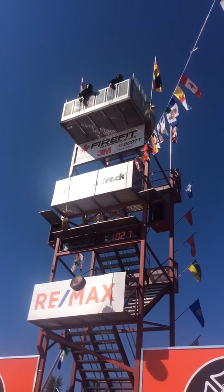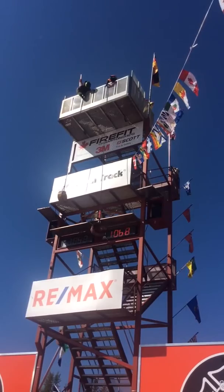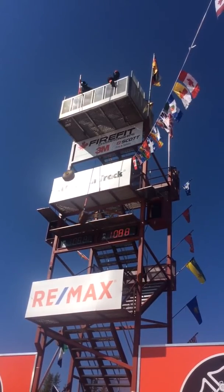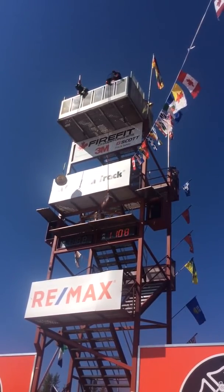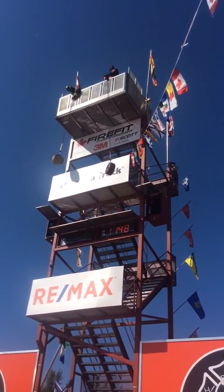They've already taken equipment up to the fire floor. Now they're bringing more equipment on a rope up to that fire. Grip strength is essential in the fire service because you're always using and carrying equipment.